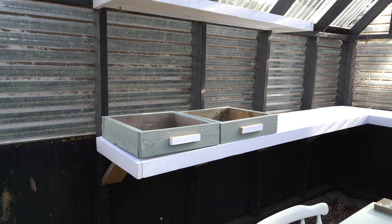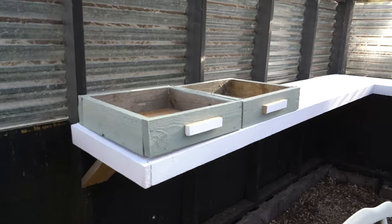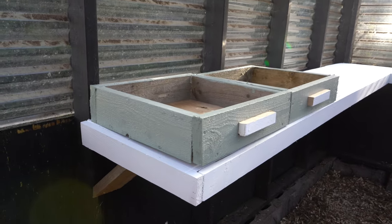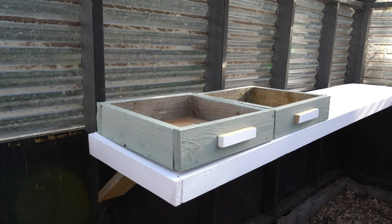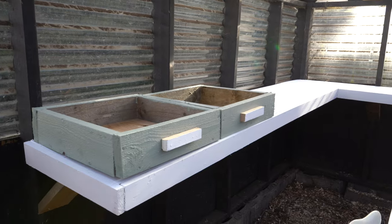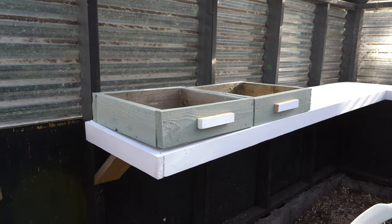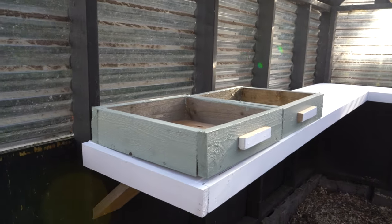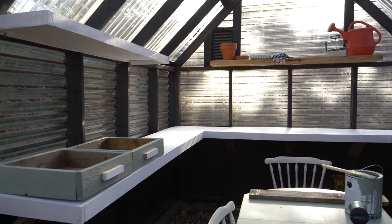Our first seed boxes are done — we've got two completed with a handle on the front and a handle on the back so they're easy to pick up and move around. We can even stack them since they're all the same size, roughly. They're made with scraps so they're not perfectly square, but they're perfect for the greenhouse. I love that they're green with white handles — they're going to get all dinged up and chippy and dirty, and that's okay. We want them to be farmhouse-y. Now we need them all around the shelves.